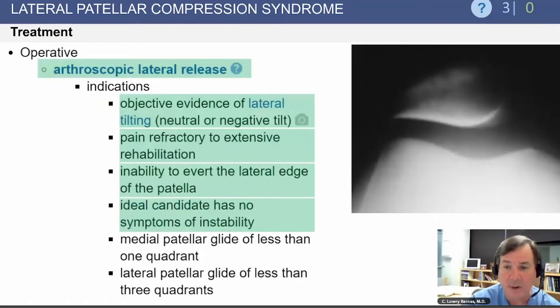If the patient is recalcitrant to these measures after months of care, and there is objective evidence of a lateral tilt, inability to avert the lateral edge of the patella, and no signs of instability, these are the indications for an arthroscopic lateral release.